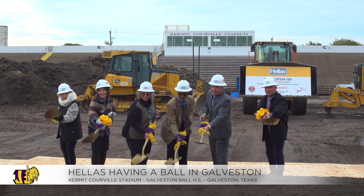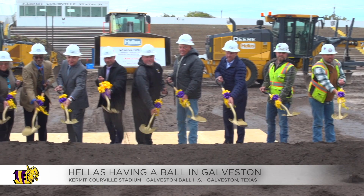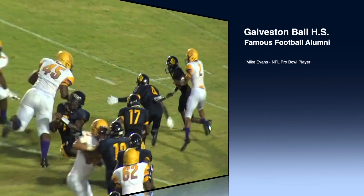Everybody kind of knows this is Kerrville Stadium. It's The Rock. Great place. It's got great history. It's just an honor to get to be a part of this project. Personally, I've had the privilege to coach in this stadium. There's been many great athletes that have come through here, many guys that have gone on to the NFL.